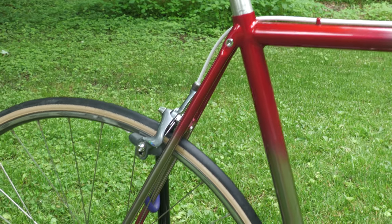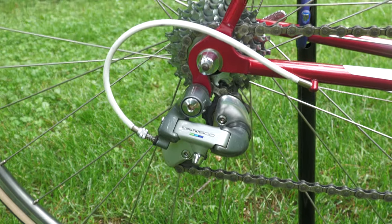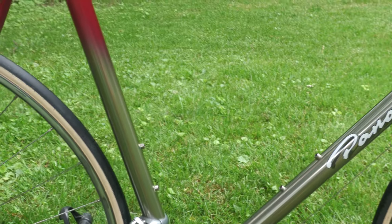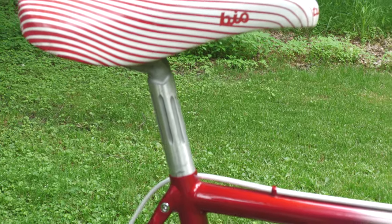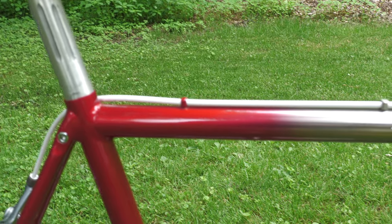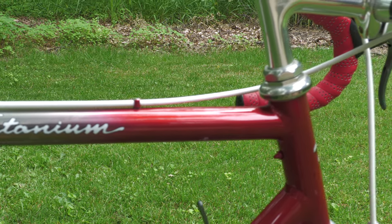This one has a Shimano 600 Ultegra tri-color group, which actually looks really good with the titanium. I was debating changing that out to Dura-Ace, but I actually like the look — the calipers look really good next to the titanium. It does have a really ugly seat post that should go, but this bike has been hanging in storage for a while, so I figured I'd get it out and take some updated video of this one.